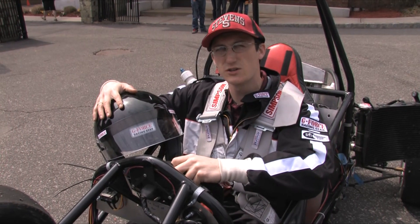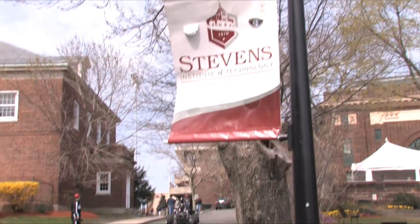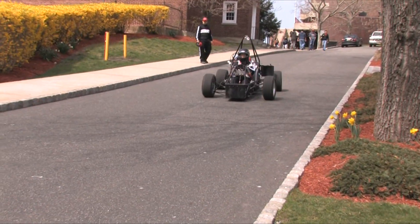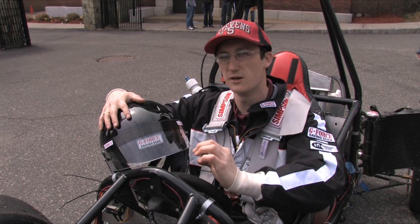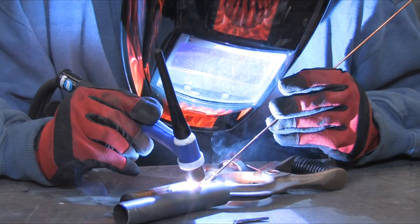We're running a Yamaha R6 engine, a 2004/2005 model. Initially, it's a 120 horsepower motor. We're required by competition to restrict it down to 20 millimeters of air flow, so that greatly changes how the engine is going to interpret the air it's getting.